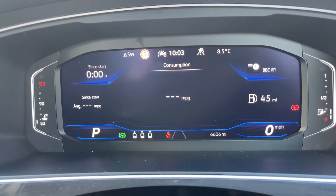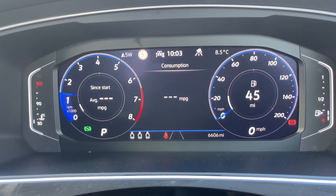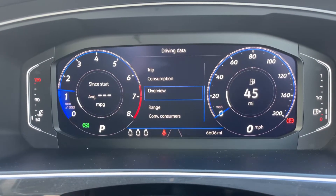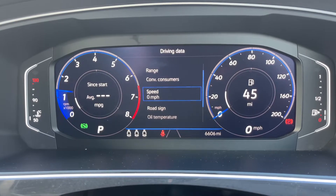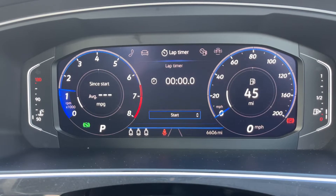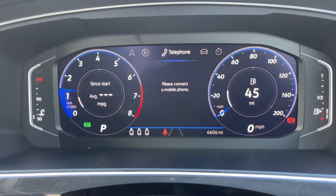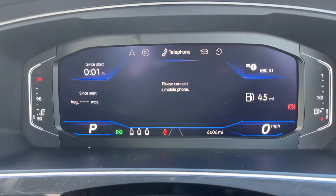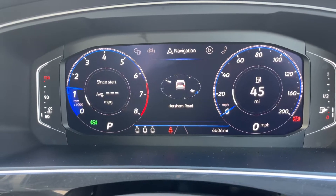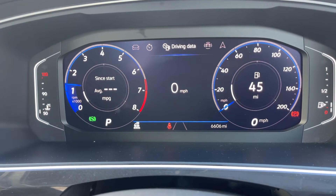You can change the layout of the dials by pressing buttons on the steering wheel — there are various different ways in which you can have that screen laid out, and you can also customize it. For example, you might decide you want a speedometer in the central section. There are other menus available such as vehicle status, your phone, navigation, assist systems, and driving data.